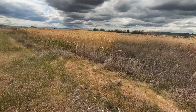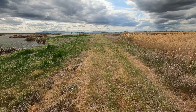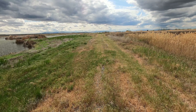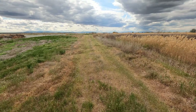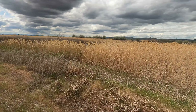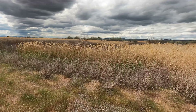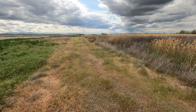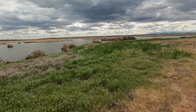I see some ducks out there. It is warm walking into the sun. These red-winged blackbirds sure do make a lot of noise. There are a lot of bugs — a lot of white bugs.